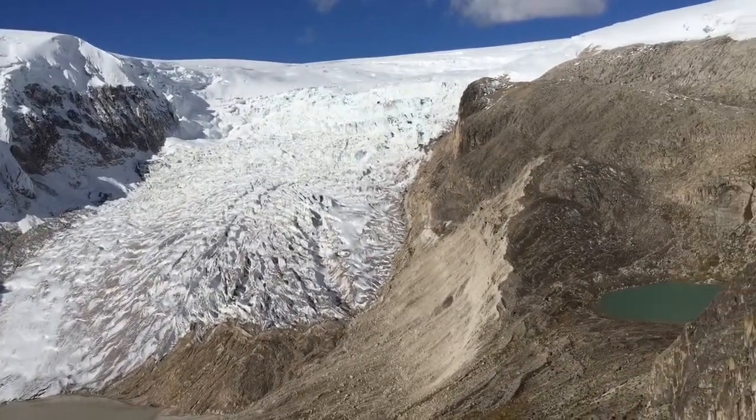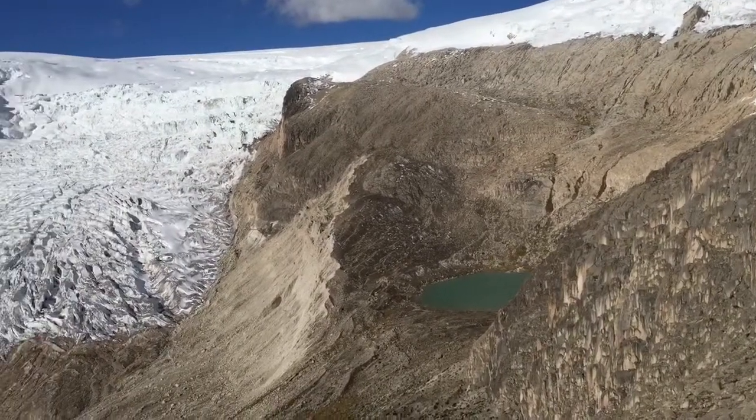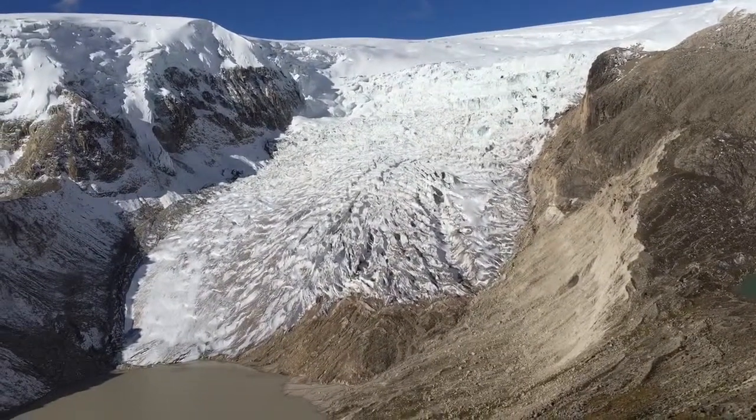If you go a little bit to the right, you can see a beautiful lateral moraine and a little lake there — that's pretty cool. That moraine is interesting because it shows us how much larger Corricades Glacier was at some point in the past.